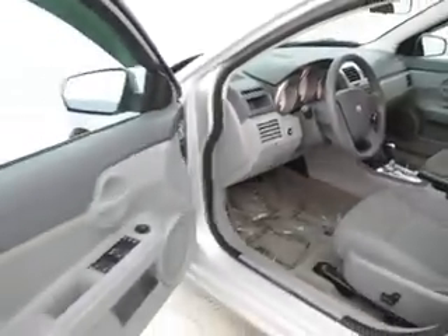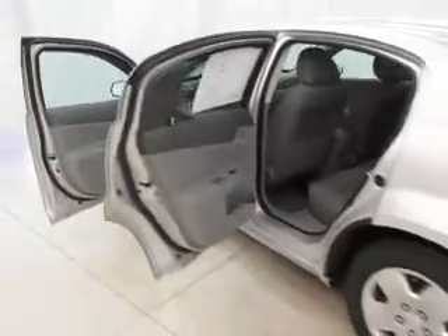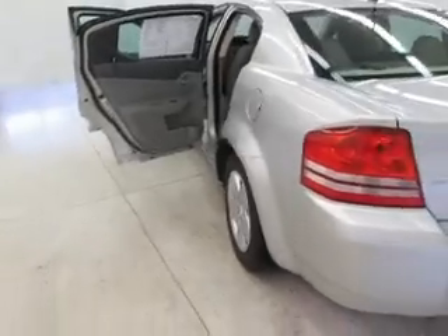Don't forget to ask about our free Carfax that comes with this or any of our vehicles on our lot. Stop in and see why the obvious choice is Joyce.